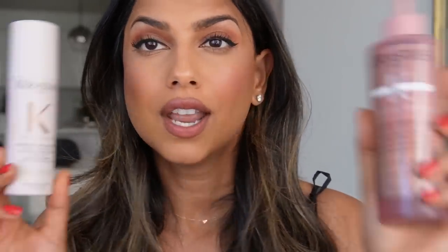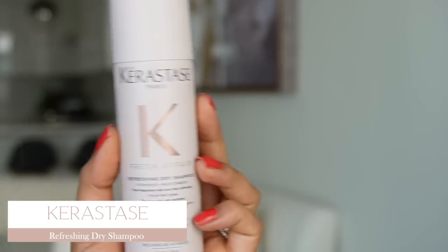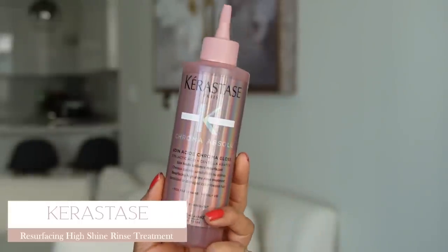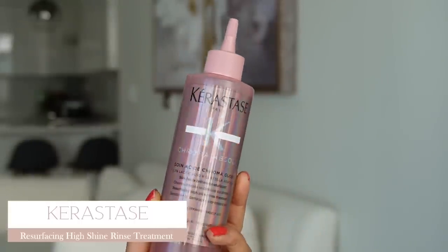Now let's do hair and body products in rapid fire style. I have two products from Kerastase — one of my favorite hair brands, the quality is unreal. First is their Refreshing Dry Shampoo — smells amazing and does a great job refreshing your hair. Second is the Resurfacing High Shine Rinse Treatment, which you use in the shower to add so much shine to your hair. It sounds gimmicky, but it really works. Apply it to the length of your hair, leave it on for about a minute, rinse off, and your hair looks so healthy and shiny.